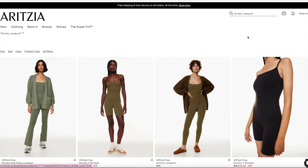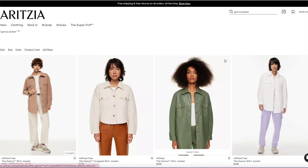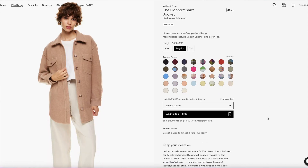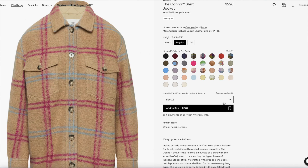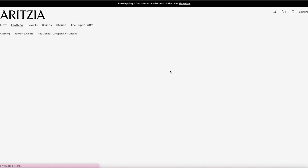I also saw some new colors for the Ghana. The Ghana is like the go-to jacket for fall. So this is the Ghana shirt jacket, and they have a ton of colors. I like that — that might actually go well with some of those fuchsia colors, or possibly even the Grapevine color. Ghana's always got cute patterns — like the plaid and everything.